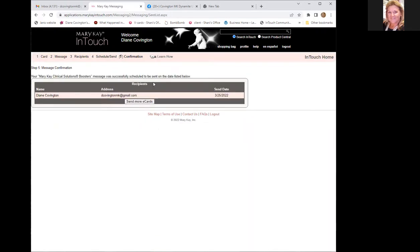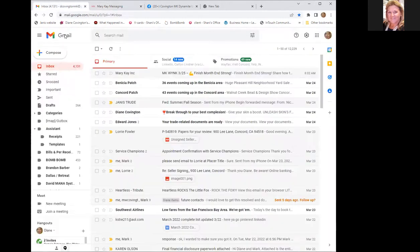For people you don't have in Mary Kay In Touch, when the email arrives in your personal inbox, just forward it to them. Then I'd also send a text saying, 'I'm doing a panel — check your email. I only have 20 spots. Let me know if you're interested.' Always end the text with a question. I'm also going to send a before-and-after picture — 10 days of both boosters featuring the forehead — because that image speaks huge volumes.